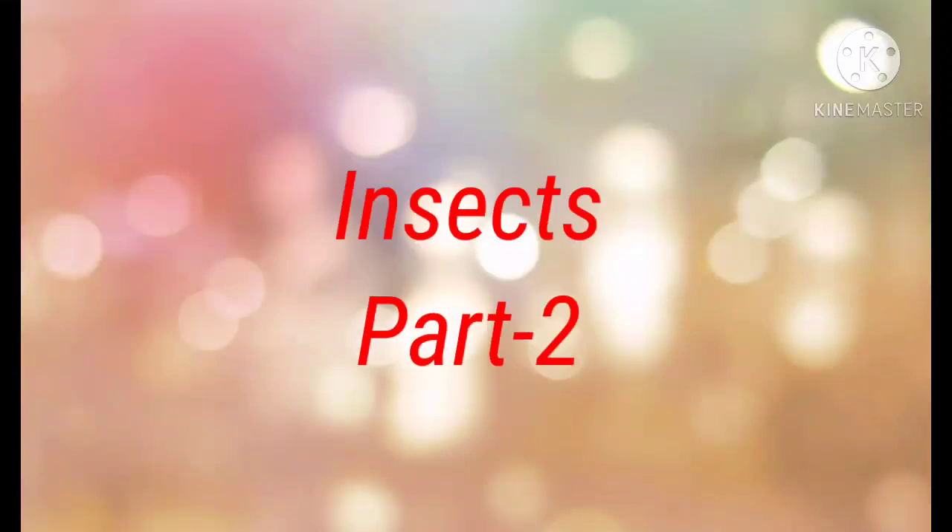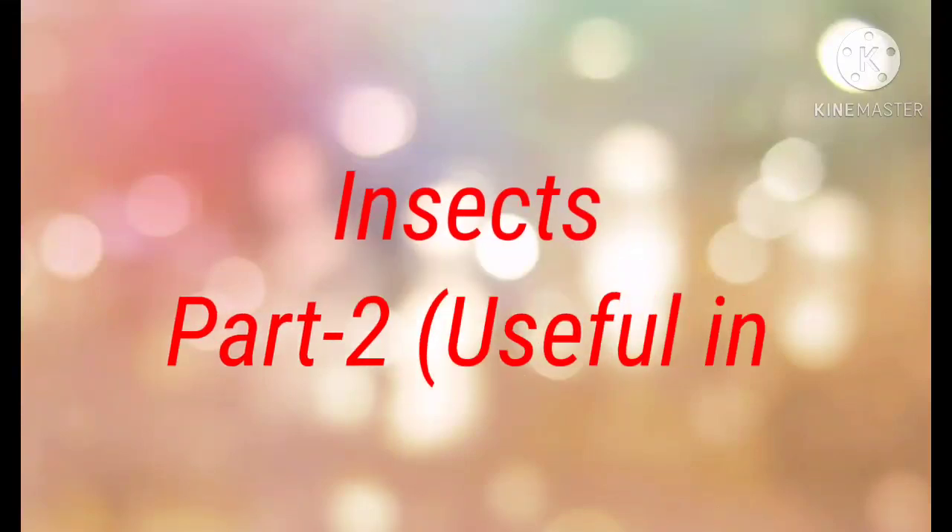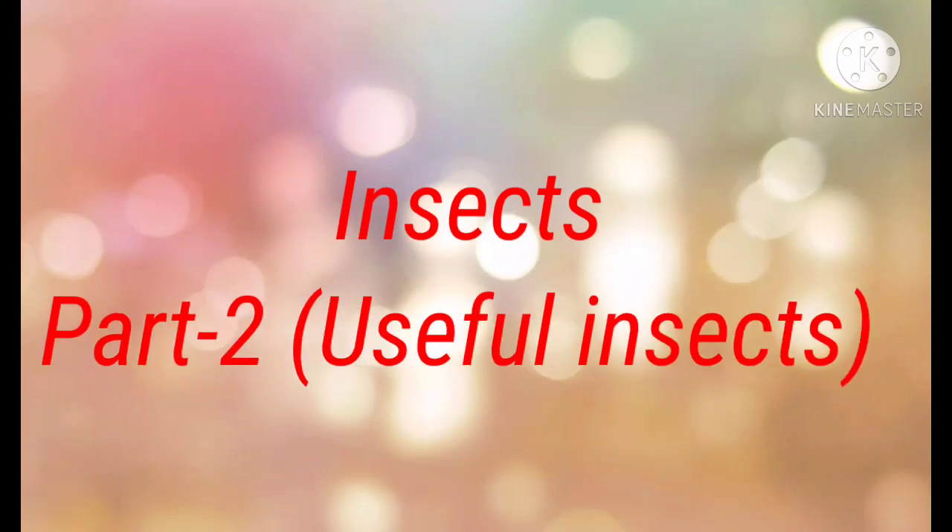Hello everyone. Today we are going to start Part 2 of Lesson Number 6, that is Insects. Under this we will study about useful insects. There are many insects which are useful to us in one way or the other.